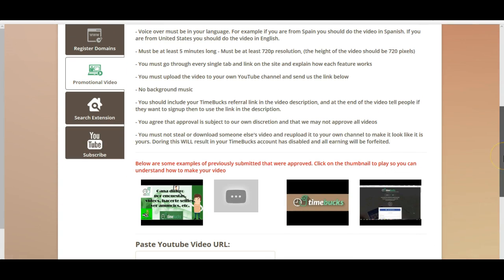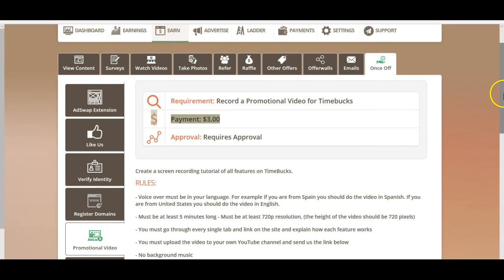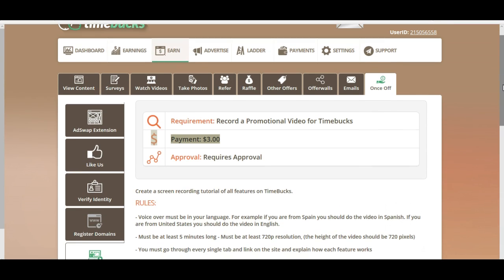And they're also more interesting. Okay, thank you very much for watching this video. I hope you enjoyed my Timebox review. If you have any questions or comments, don't hesitate to leave them below. Hit the like button and subscribe to my channel for more tips to make money online. Thank you very much, have a nice day.